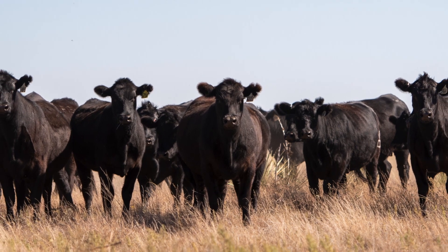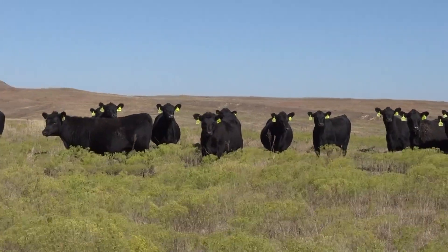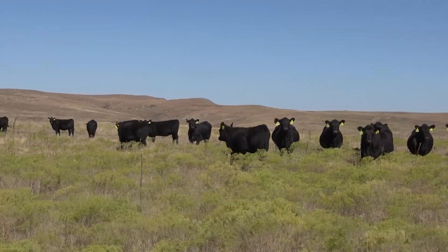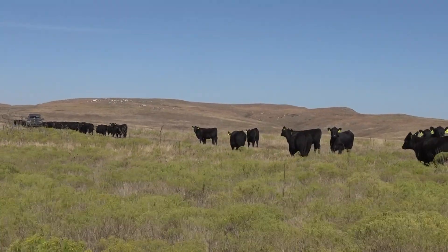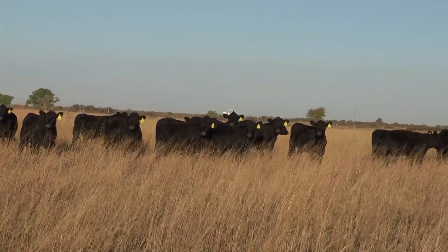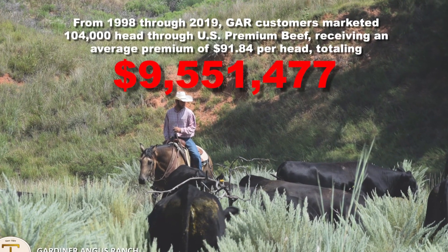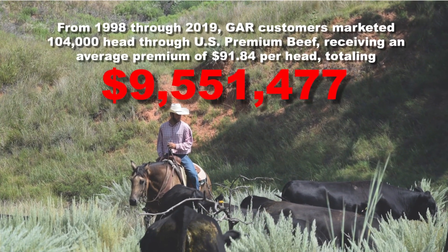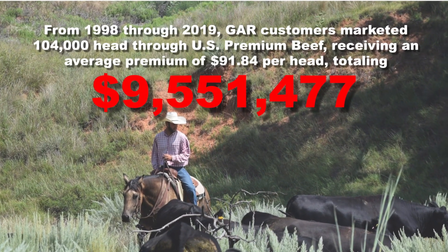Our quest is always to select the cattle we want to multiply. You want to multiply the ones that breed, but let's simplify: say I can only keep 50 heifers and I have 100 to select from. We go through the physical attributes — feet and structure and type and kind — but after you sort off those obvious ones, the rest don't appear that much different. What Gardiner Angus Ranch and the Profit Proven group do is take those genetic predictions and pick the best 50.